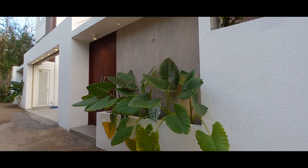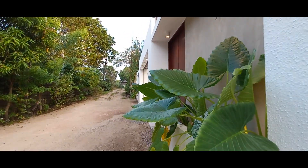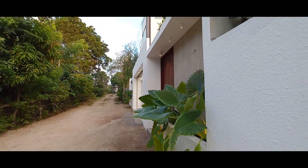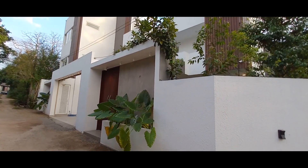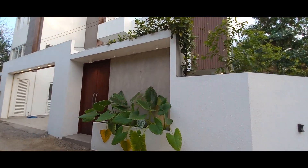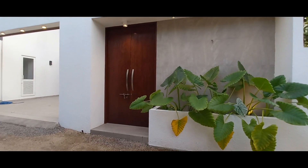Hello everyone, welcome to REACH, the Real Estate channel. Today we are going to bring you a luxury property for sale, which is a house with an office building. This brand new unique house is located in Borala Road, Panipiti, and it is walking distance to the main road.